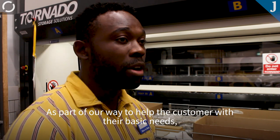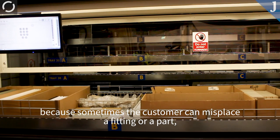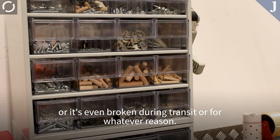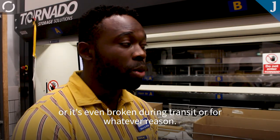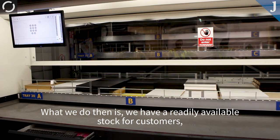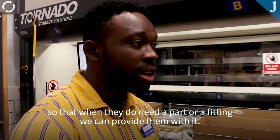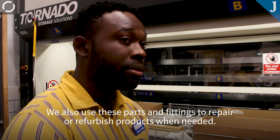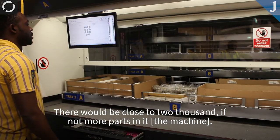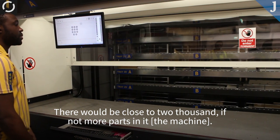This is where we keep all our spare parts library as part of our way to help the customer with their basic needs. Because sometimes the customer misplaces a fitting, a part, or it's even broken during transit or for whatever reason. What we do then is we have a readily available stock for customers so that when they do need a part or a fitting, we can provide them with it. We also use those parts to repair or refurbish product when needed. There will be close to probably 2,000 if not more parts in it.